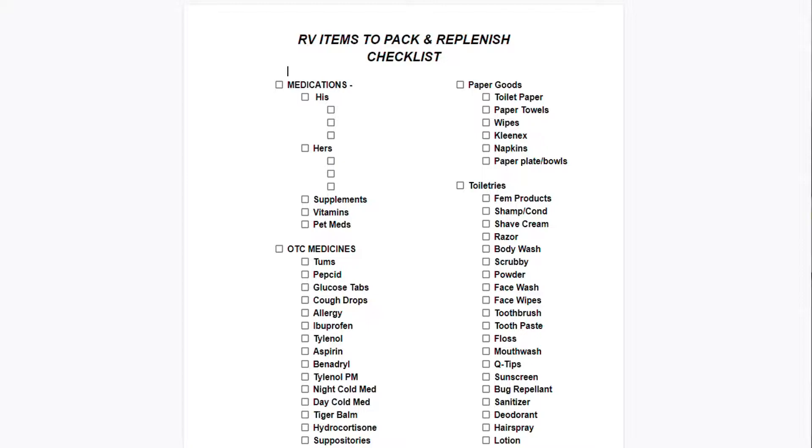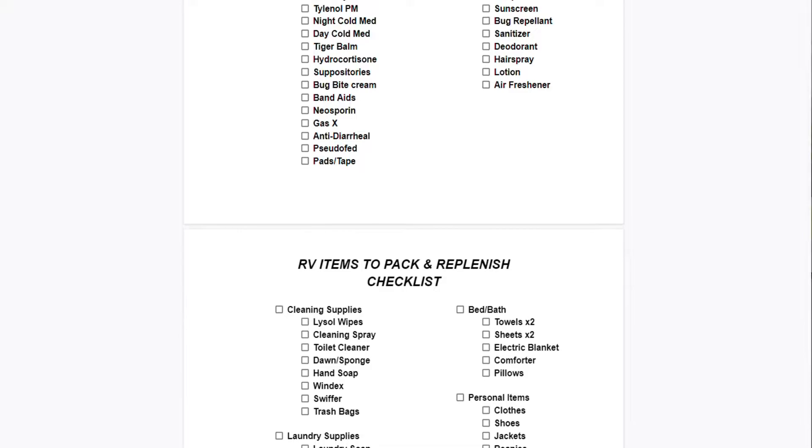My husband and I are retired. We are part-time RVers but we will take road trips — we'll be gone for a month or so at a time, so it's a little different. When you're full-time RVing you have everything you need in your home all the time, but when you're part-time RVing you have things at your home and things in the RV, and if you have two, three, four months in between trips it can get a little confusing about what's where. I've actually created a Google Doc that's got all my RV items to replenish and my RV items to pack.